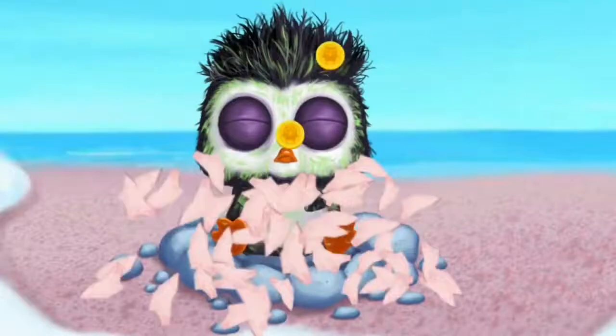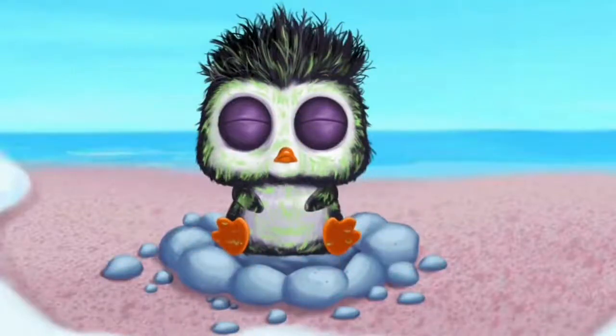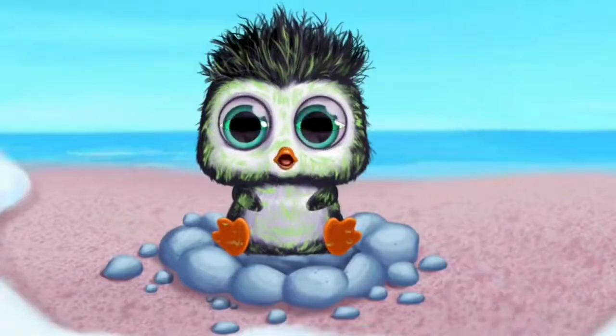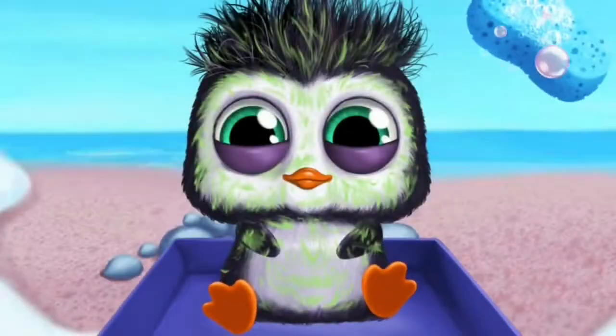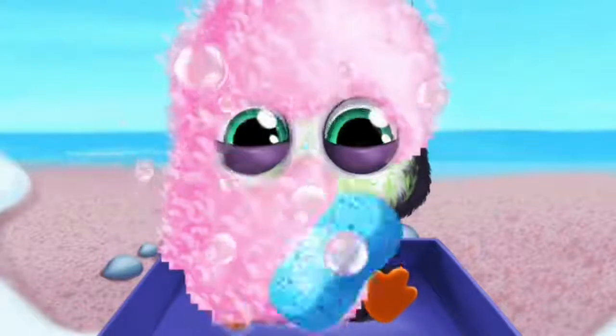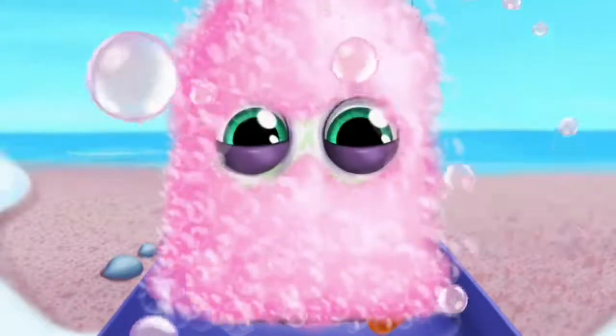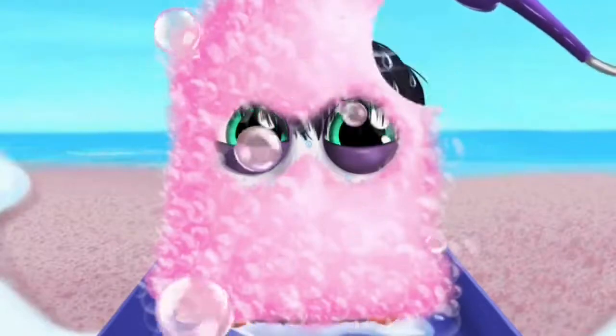Help him hatch! Can you wake him up? He's adorable! Let's clean him. Great! Now rinse it.